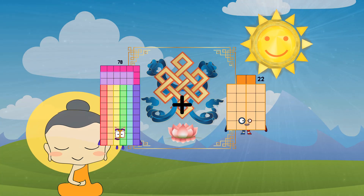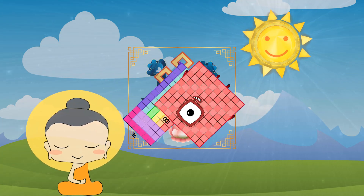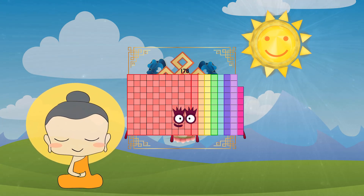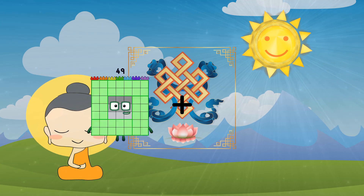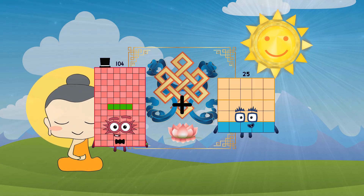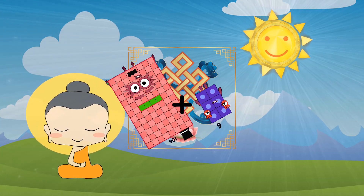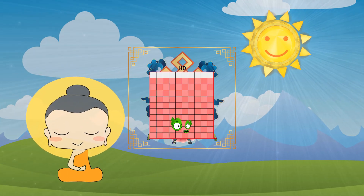78 plus 100 equals 178. 104 plus 6 equals 110.